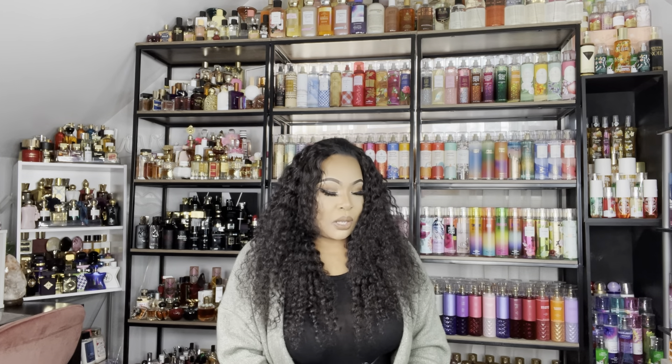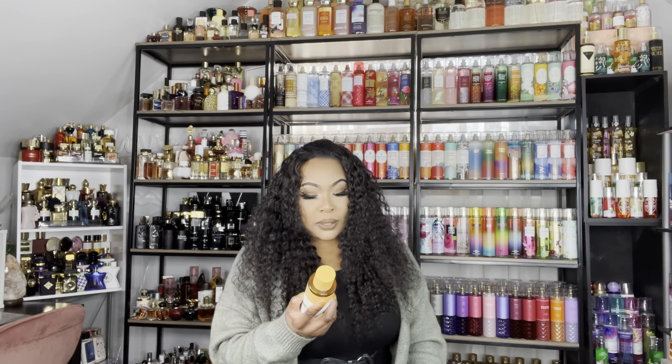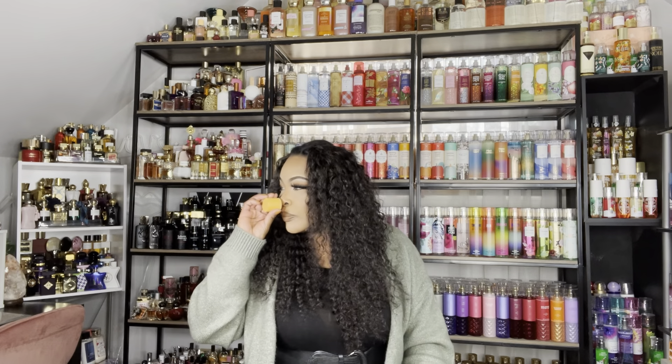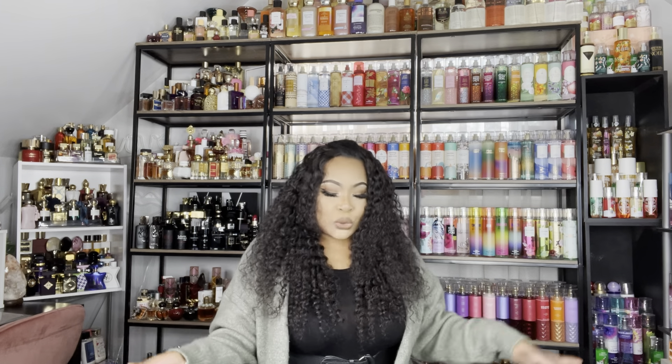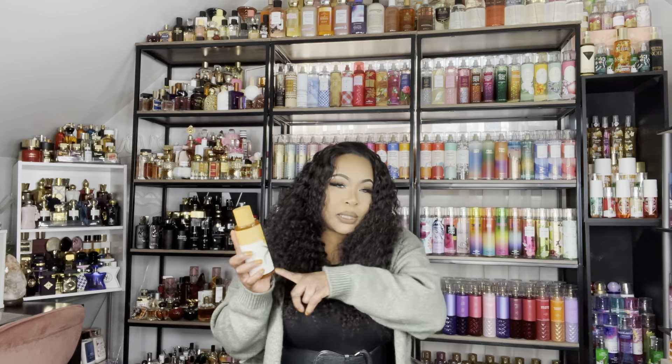The next one from Pink that I feel is a staple for your spring fragrance lineup is Bright Mimosa. Bright Mimosa has sunshine amber and fizzy tangerine — it is so springy, sweet, and citrusy. It's a really big boom of a citrus burst, so this is another must-have I'll be using in my spring lineup.